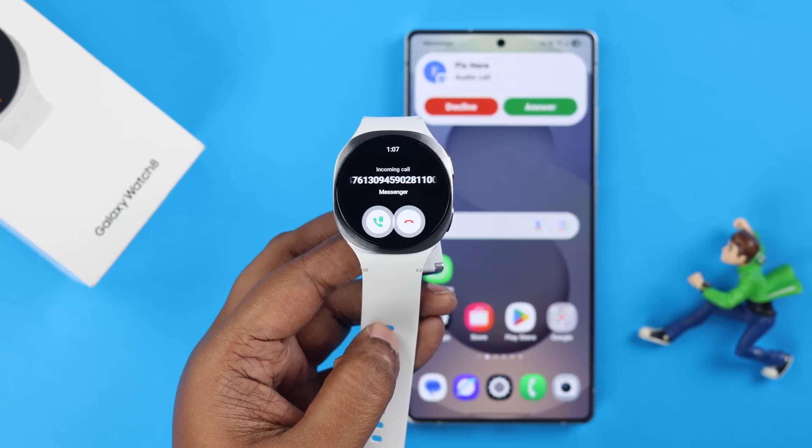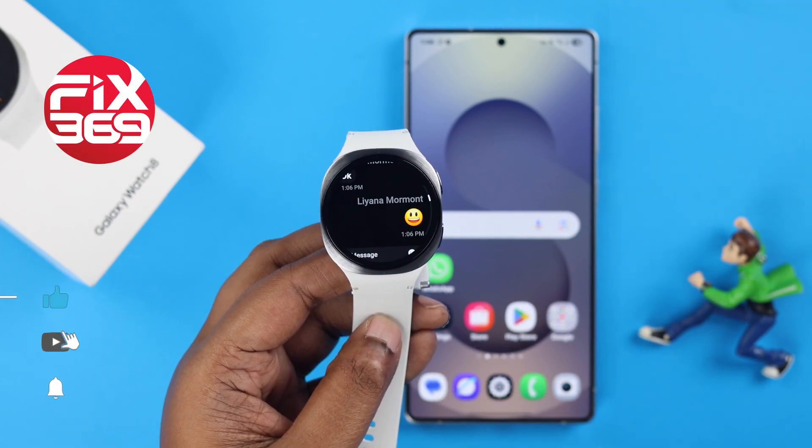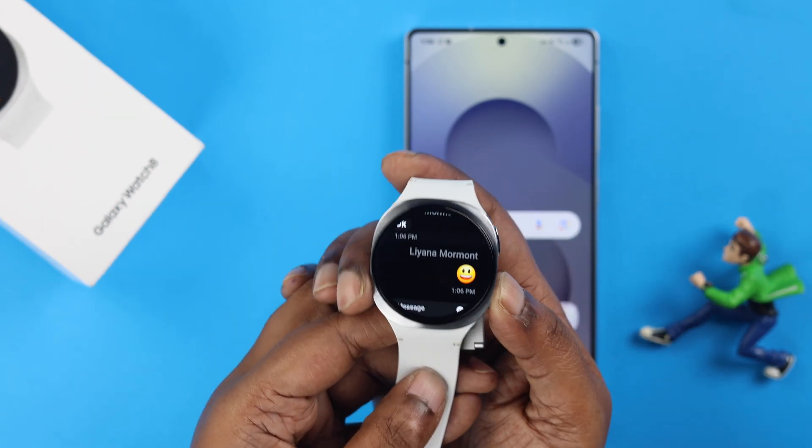Wish you could reply to Facebook Messenger chats or even Instagram messages on your Galaxy Watch 8 without installing any of these apps? With just one simple setting, you can read and respond to them right from your watch.